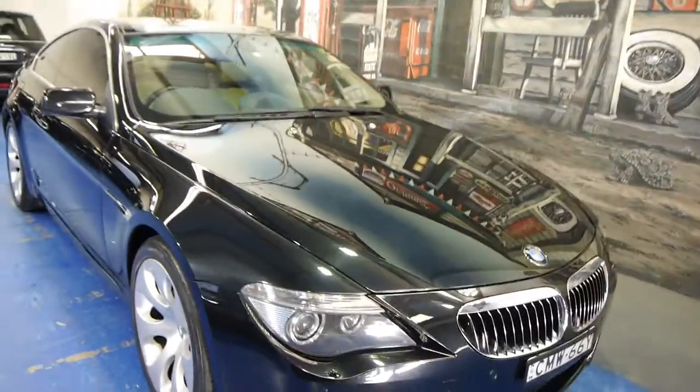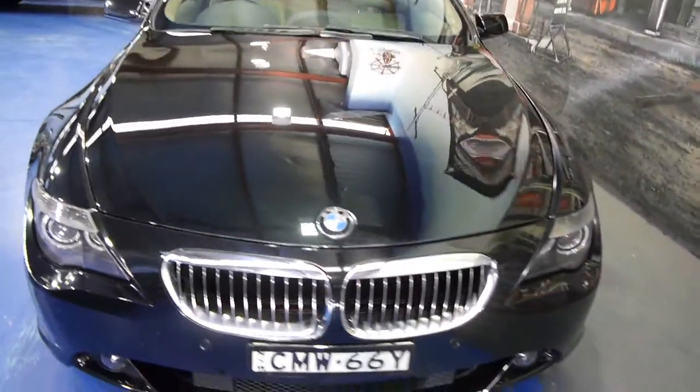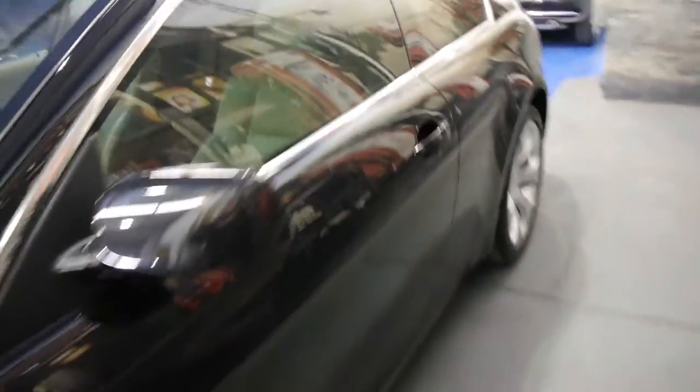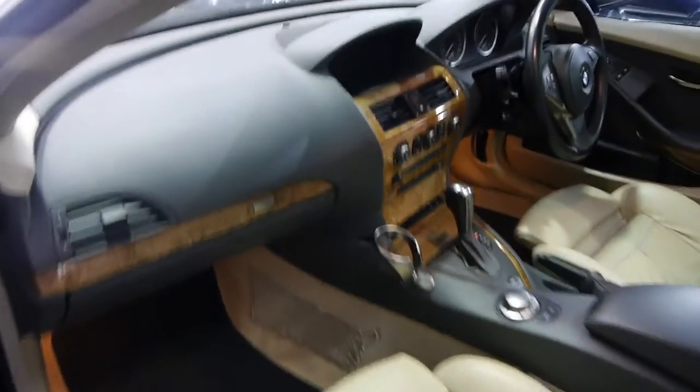Today we've got a beautiful 2004 BMW 645 CI Coupe — what an outstanding car this is. 92,000 kilometres since new, metallic diamond Schwartz with cream leather interior. The 645 when it came out was, and still is, one of the most beautiful coupes to come out of Europe.